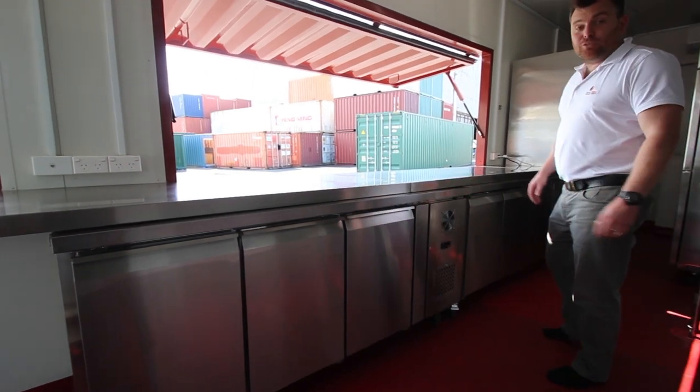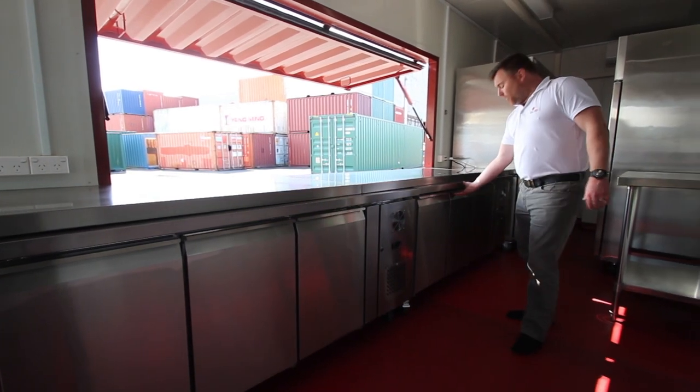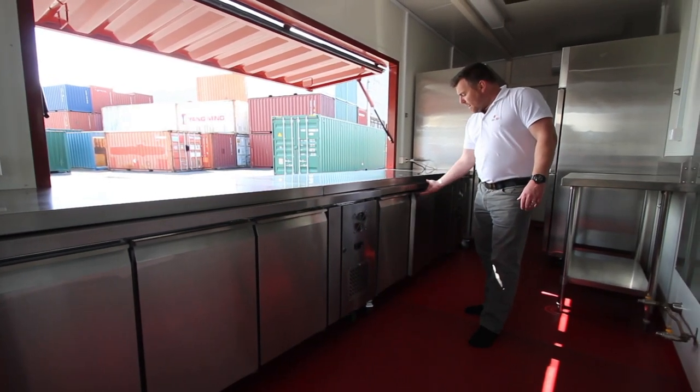Check out this underbench refrigeration. So much storage and a real clever way of maximizing space.